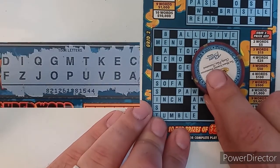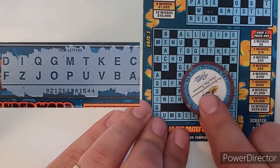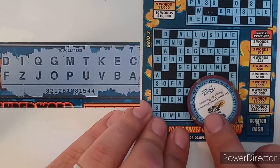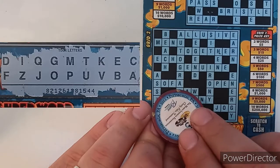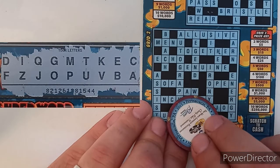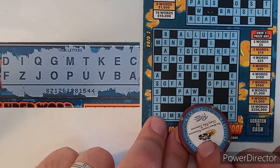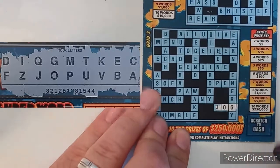Let's go across on the second grid: elusive — no L; menu — no N; together — no H; echo — no H; genuine — no N; sofa — no S; open — no N; inch — no N; any — no N; jog — J, O, G — we have jog! There's one.